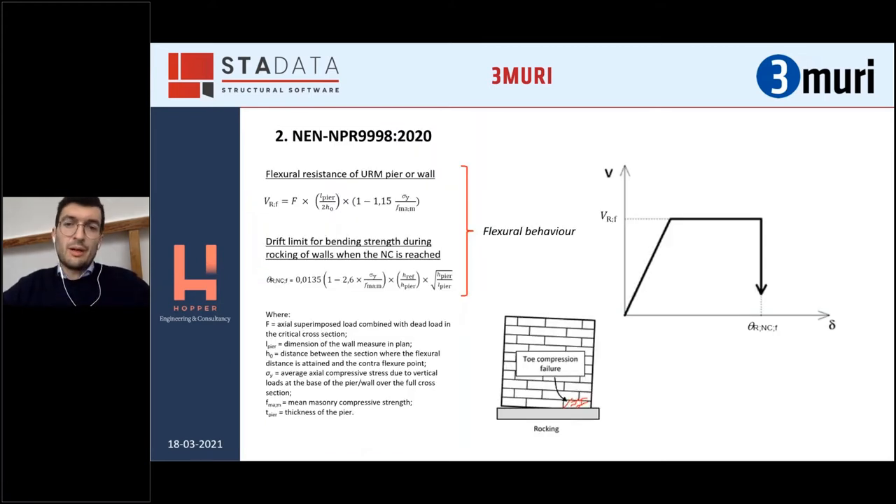A small introduction about the in-plane backbones, mechanisms, and equations included in the national seismic code. The first one is the flexural behavior — the equation is not very dissimilar from the one included in the Eurocode. The interesting part is the equation about drift, which was developed by the Technical University of Delft in the Netherlands based on real experiments. You can sometimes get even 2% in-plane drift for the in-plane flexural mechanism. The shape of the backbone is very similar to the Eurocode, to the generally used one in Italy or the Eurocode.